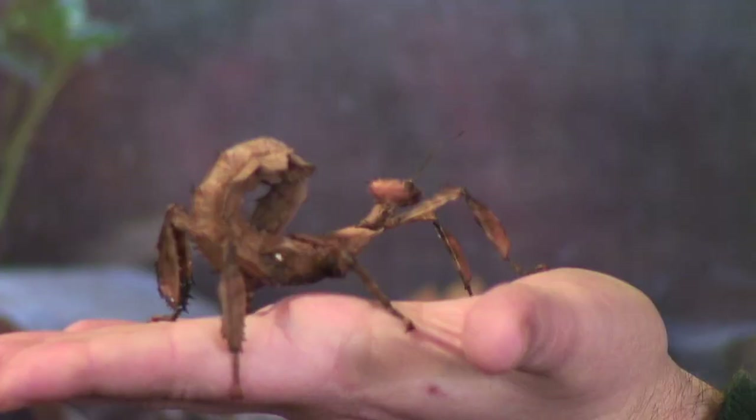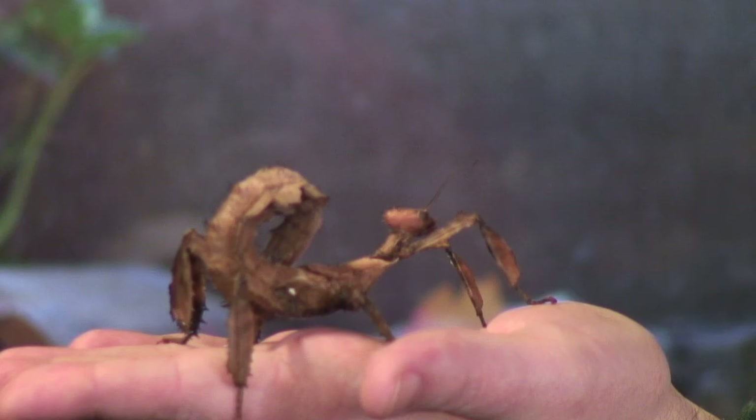What she can also do is curl up her abdomen to resemble a scorpion. Oh, my gosh — just like that. So she pretended to sting me, but she can't bite or sting. In fact, they don't even have scorpions in Australia.